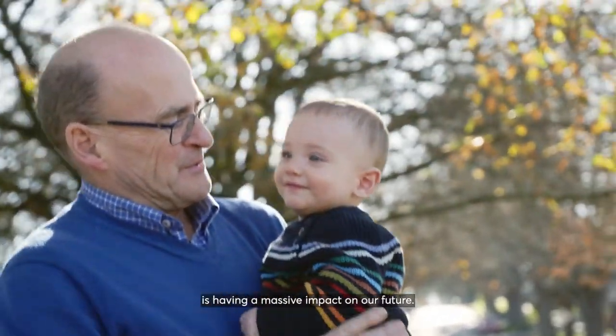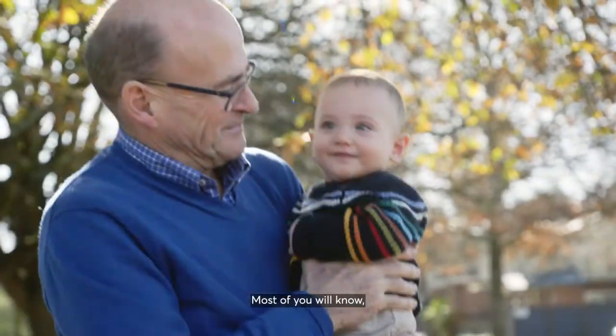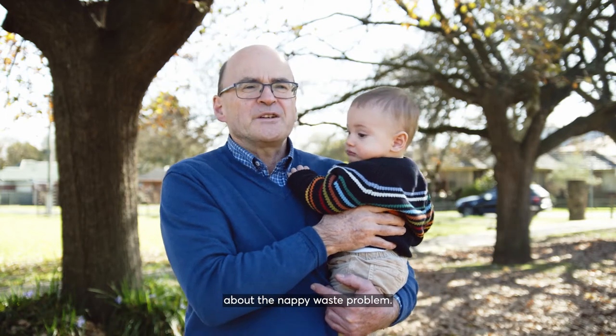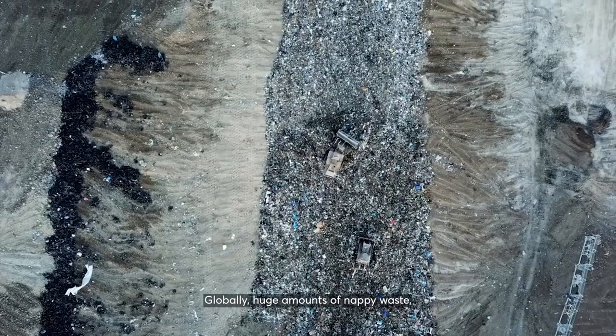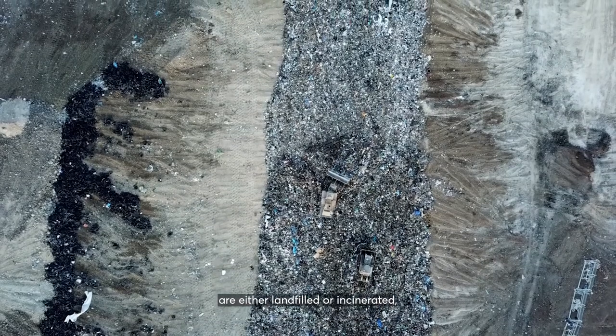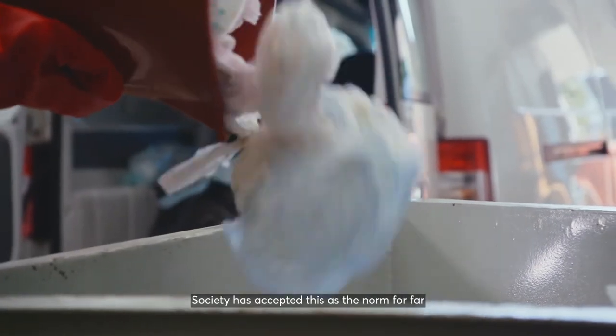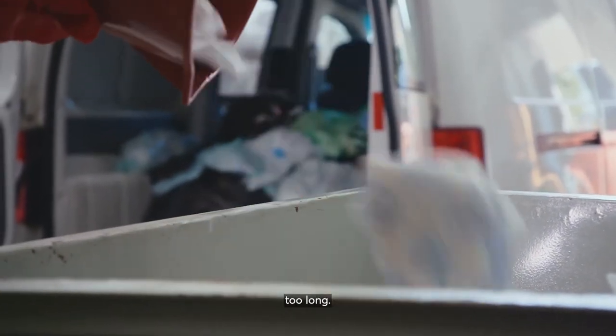The waste we're throwing away is having a massive impact on our future. Most of you will know, especially if you've had kids, about the nappy waste problem. Globally, huge amounts of nappy waste are either landfilled or incinerated, generating large amounts of carbon emissions. Society has accepted this as the norm for far too long.